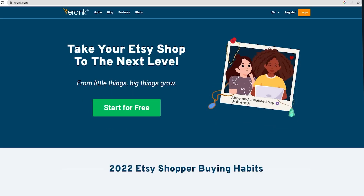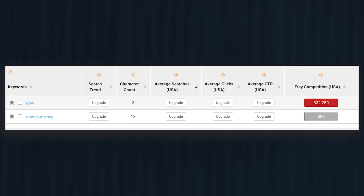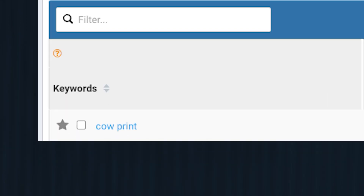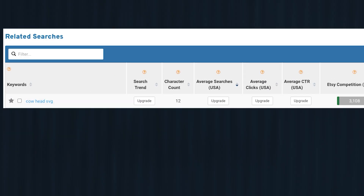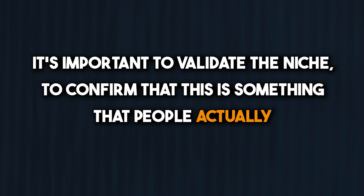The first thing we need to do is think of a niche that we want the coloring book to have designs for. The best free tool to find good ideas is eRank. Find a niche that has good monthly search volume and competition that is not too harsh. For this video I'm using cows. After searching the keyword 'cow' on eRank, I see suggested keywords such as cow print. We'll use this keyword to get a better idea of what we want to rank for. Some great keywords I found: cow print, cow spots SVG, cow head SVG, cow hide SVG — SVG stands for scaled vector graphics. Now we have some low competition keywords with high volume searches, and that validates the niche. It's important to validate the niche to confirm that this is something people actually want.